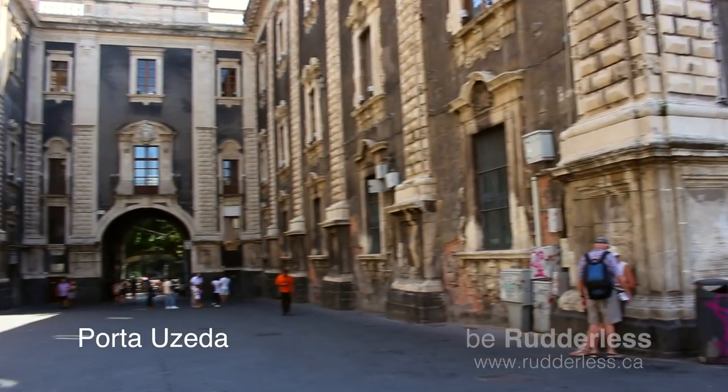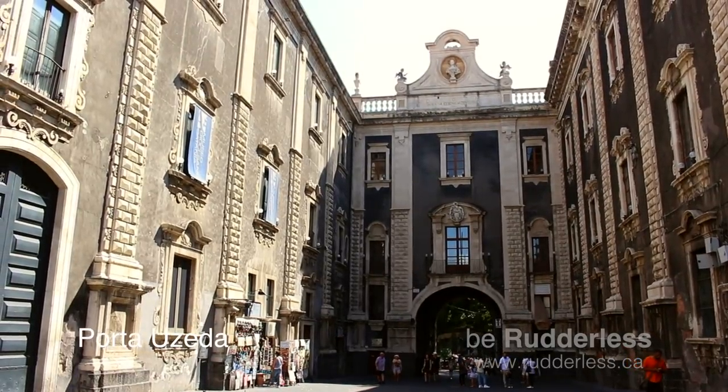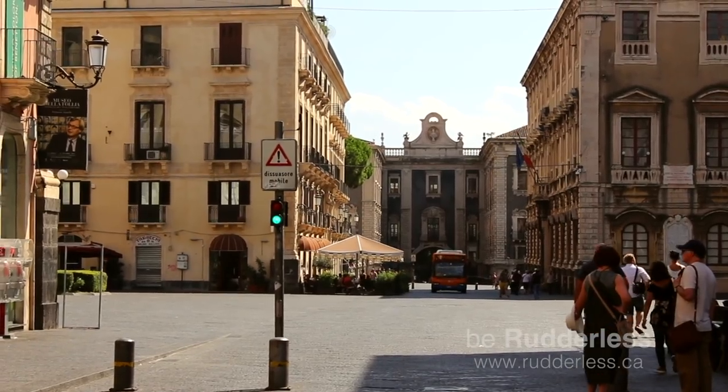Porta Ojeda is a gate that connects the Duomo Square to Via Etnia. This landmark in Catania was completed in 1696.